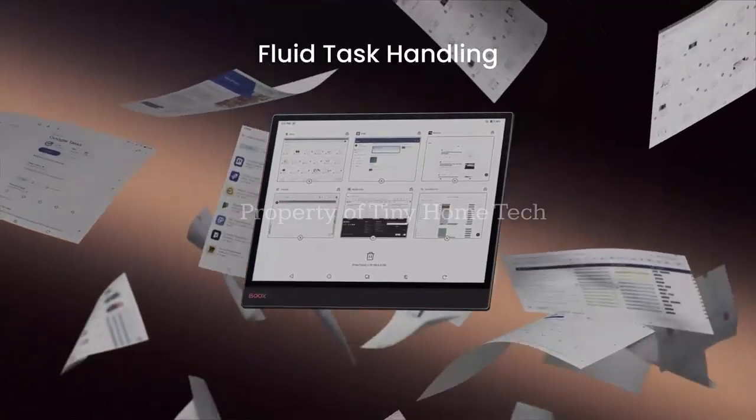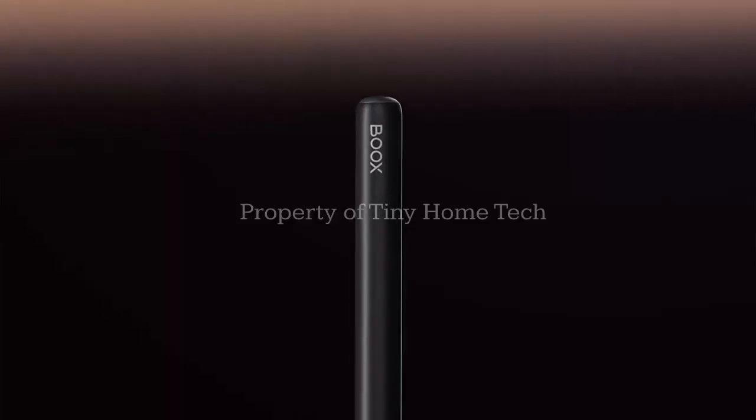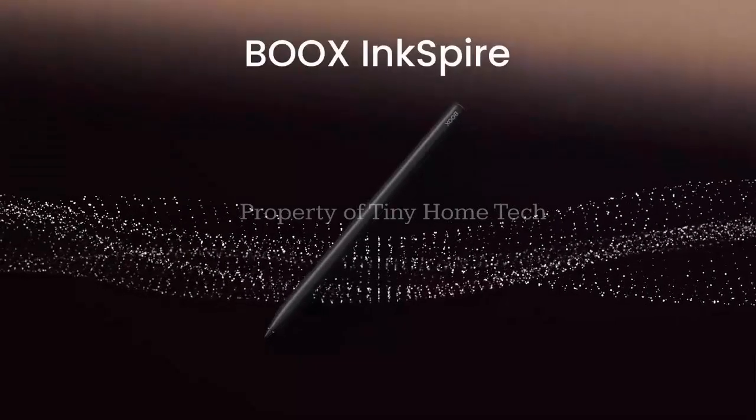A device small enough to fit in your hand, but powerful enough to transform how you read, write, and think.